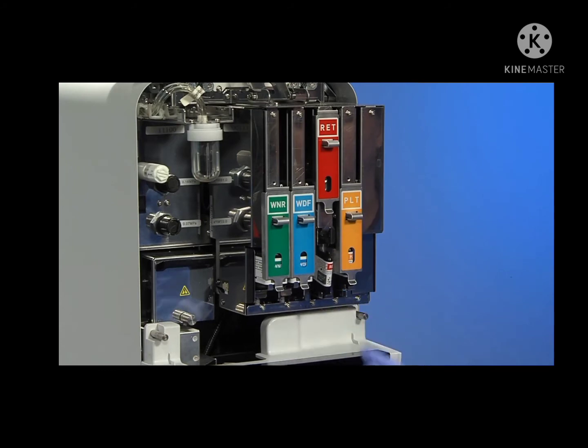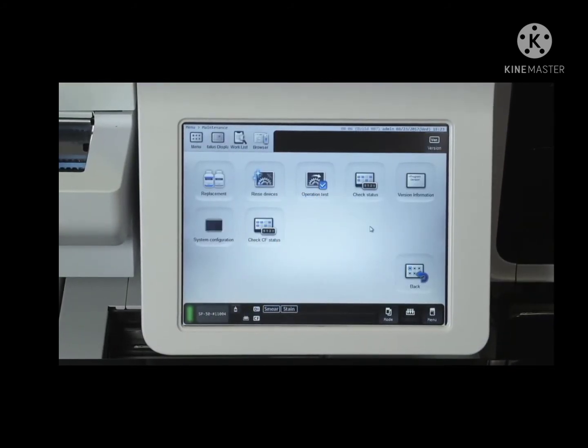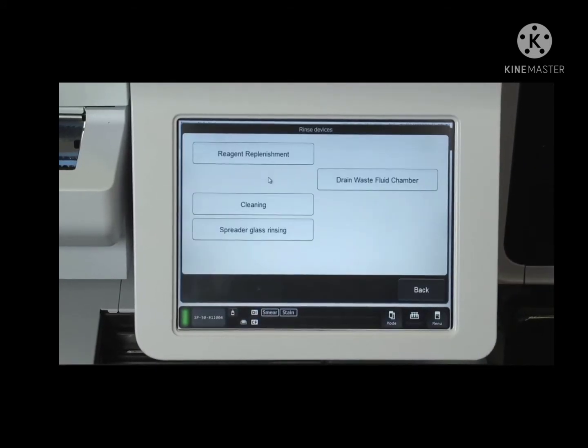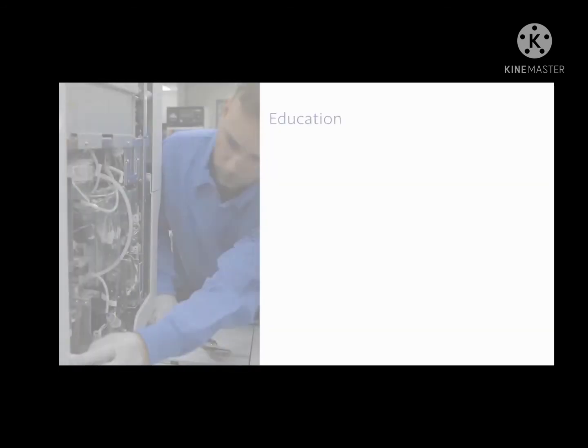Our fifth-generation slide maker stainer features smear preparation by our IntelliWedge method, customizing staining protocols including single or double stains, and excellent staining throughput. The Sysmex Beyond Care program has you covered with education, training, QC, and comprehensive support to keep your lab up and running.